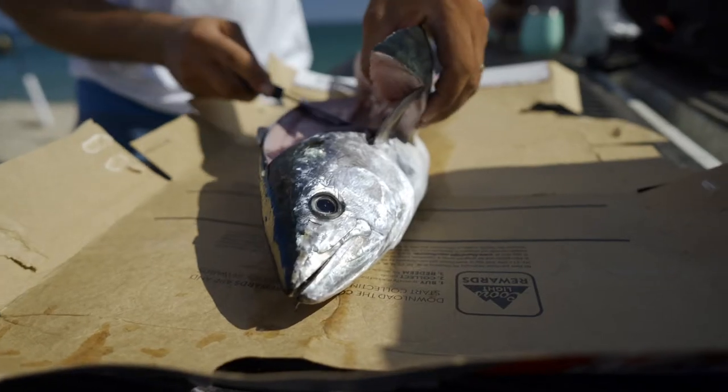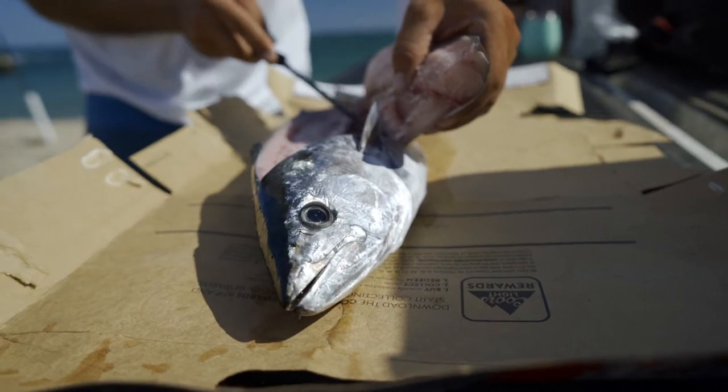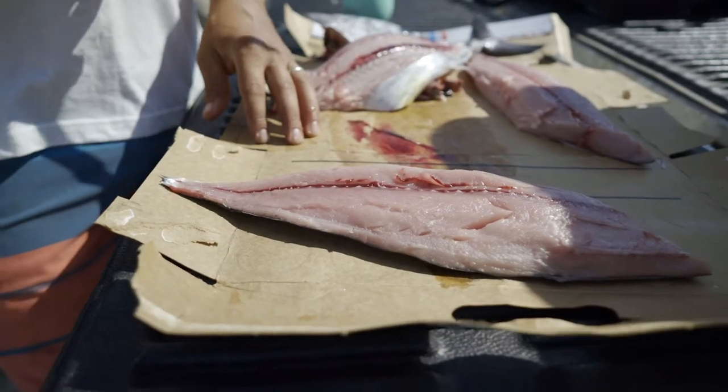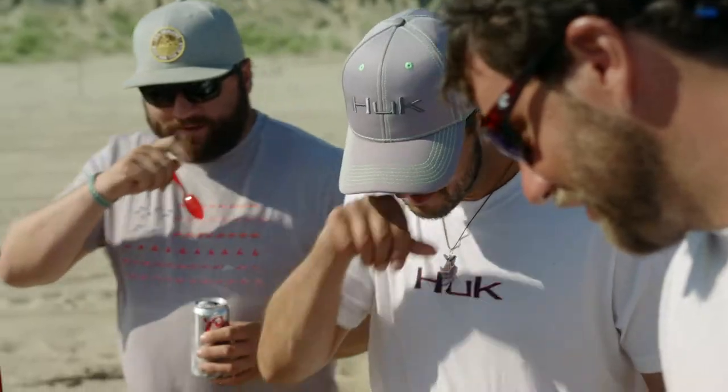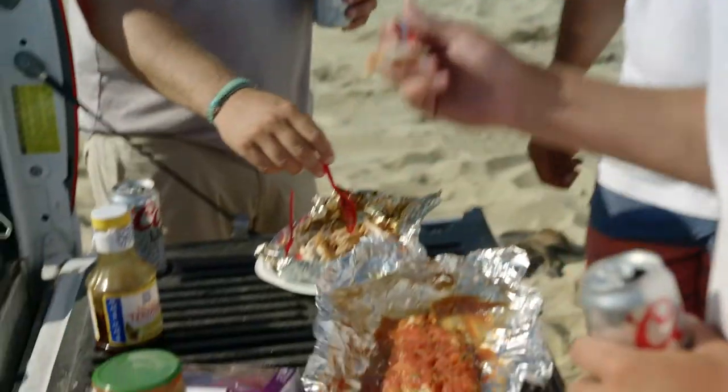The Bonita we caught, we were able to throw it on ice as soon as we got it, take it out to the beach, fillet it right there on the tailgate, make some poke, some sashimi, cook some right on the beach grill. Nothing goes to waste on them — it's a great fish to use for a lot of purposes.